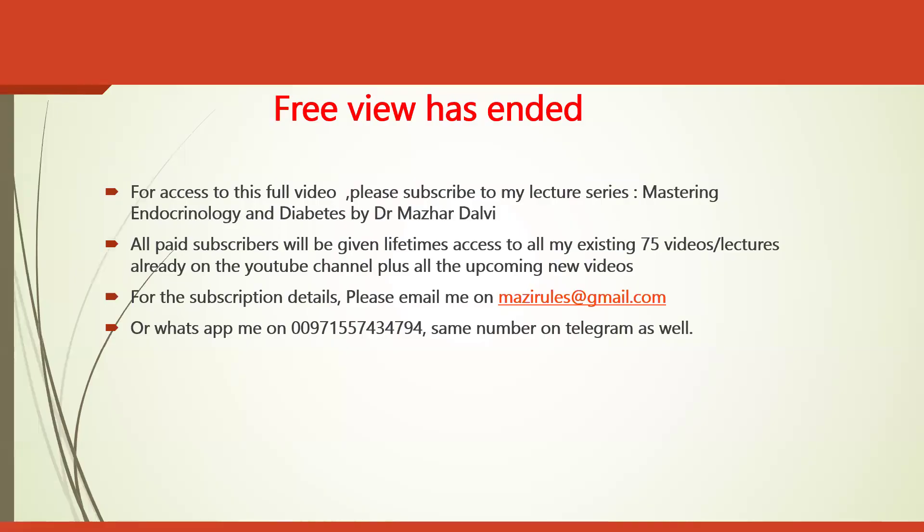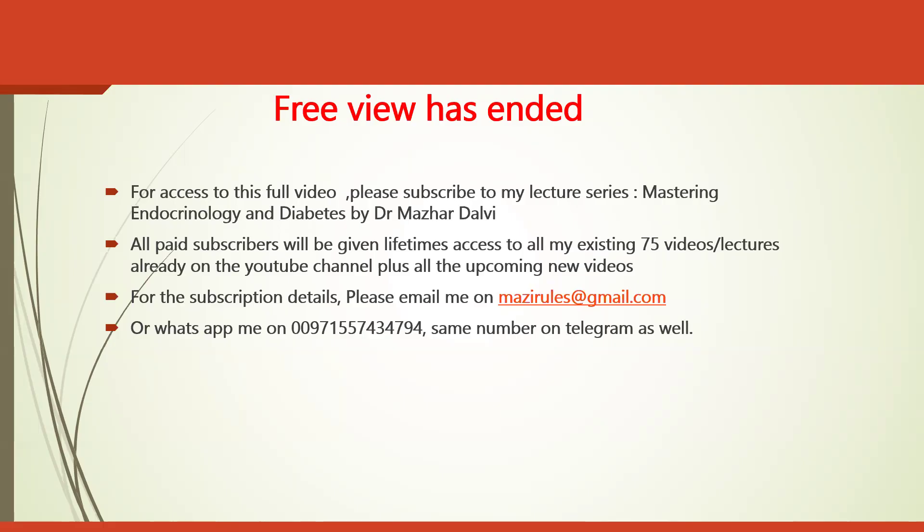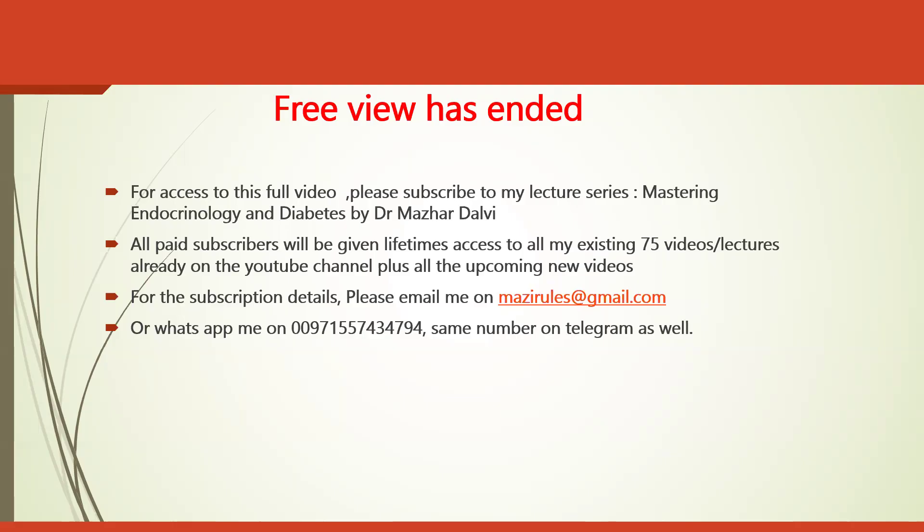That's the end of this preview. The full session will further discuss glucocorticoid withdrawal concepts and will resolve the two cases presented at the beginning. If you'd like access to the full session, please subscribe to these lectures. Thank you.